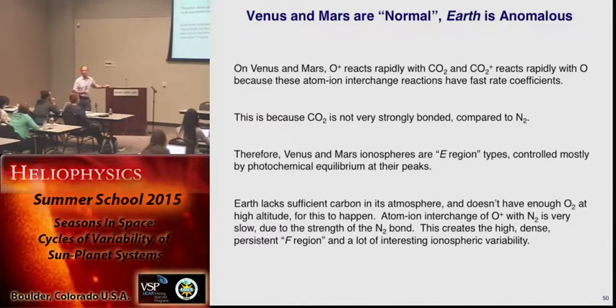And all those interesting currents and all that ionospheric variability — you can't get that if you're in photochemical equilibrium. You don't get all that interesting morphology because you create the ionosphere and you destroy the ionosphere — it doesn't have all that structure like it does on Earth. So the reason Earth is different is that it doesn't have as much carbon dioxide. Earth is anomalous. Venus and Mars are in their more natural state.